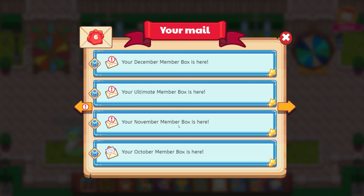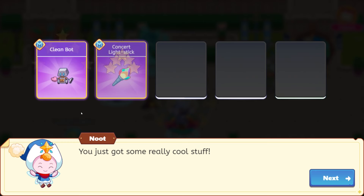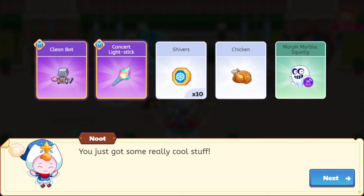Your November member box is here. Let's open this up — this is the wand I've really wanted. It was shown off in melodic mayhem, so I'm super excited about this. And I think I already have this pet here with the turkey — I think it's actually called chicken. Open my box. You just got some really cool stuff — the clean bot, concert light stick, shivers, chicken, morph marble squally. So amazing.